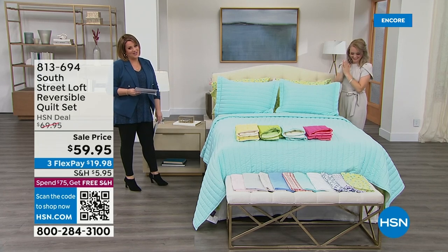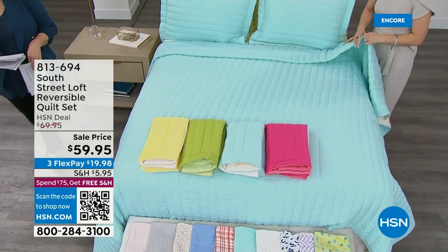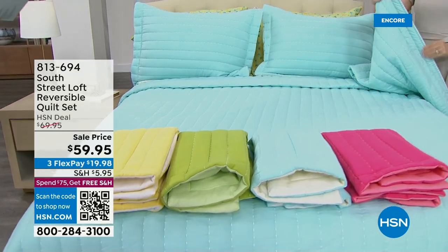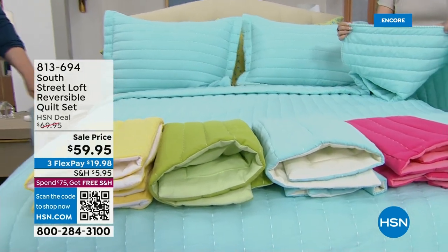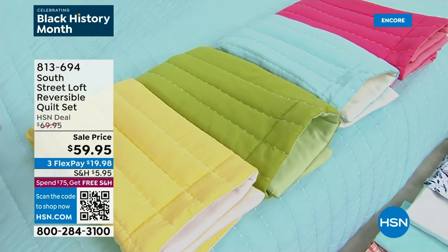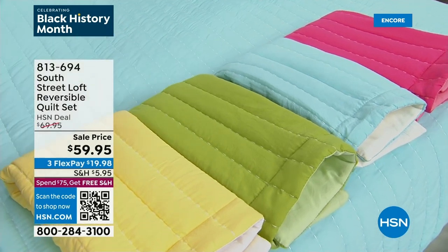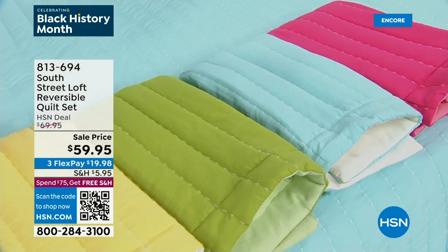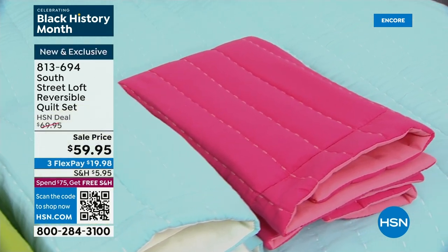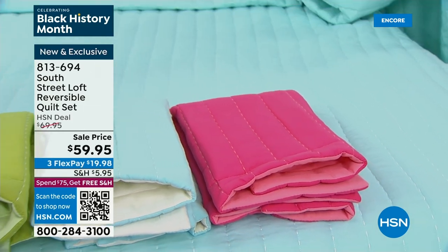How pretty is this — let's talk about welcoming spring. We've got a reversible quilt set in the prettiest colors — essentially two looks for the price of one. The color on the bed is sky blue. We've also got a really vibrant yellow, gorgeous garden green, and a rose that's like a watermelon color — so mouthwatering. This is item 813-694, available in Twin, Full, Queen, or King.